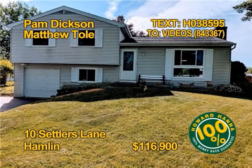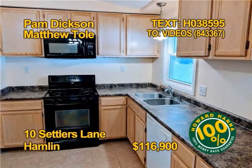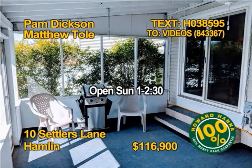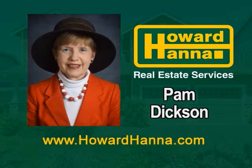Take a closer look at this adorable split-level home in Hamlin. It has a large living room with a cathedral ceiling and electric fireplace. Prepare meals in a recently remodeled kitchen. You'll find three bedrooms and one and a half baths. Updates include a 2017 above-ground pool. Take a tour with Pam Dixon and Matthew Toll, Sunday 1 to 2:30.